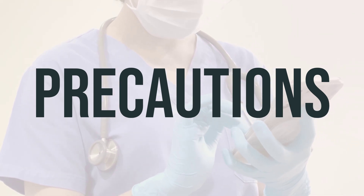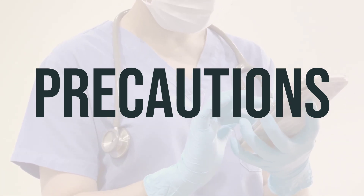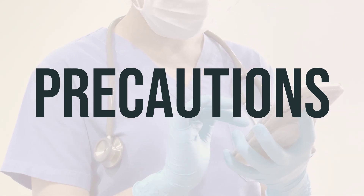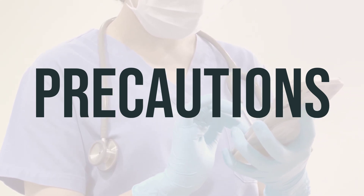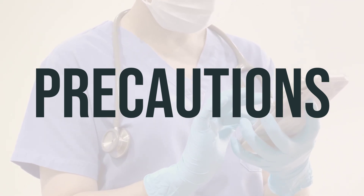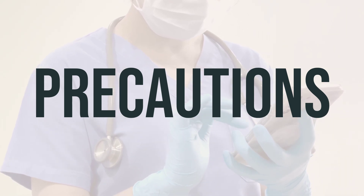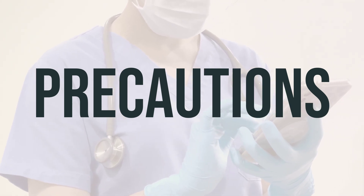If you are planning to have surgery, be sure to inform your doctor or dentist of all the medications and products you are using. During pregnancy, this product should only be used when clearly needed, so it's crucial to discuss the risks and benefits with your doctor. This product, when used in combination with ribavirin, should not be used during pregnancy by either the pregnant woman or her male partner, as it may harm an unborn baby. Reliable forms of birth control must be used whenever at least one sexual partner is using these medicines together. If you or your partner becomes pregnant, notify your doctor right away. It is unknown if this product passes into breast milk, so consult your doctor before breastfeeding.